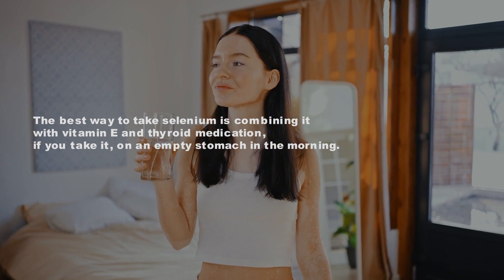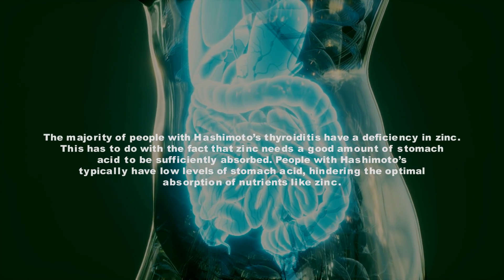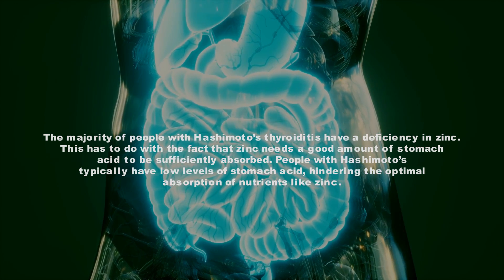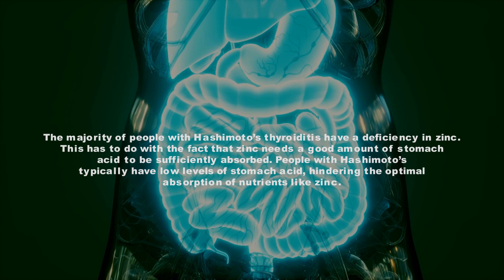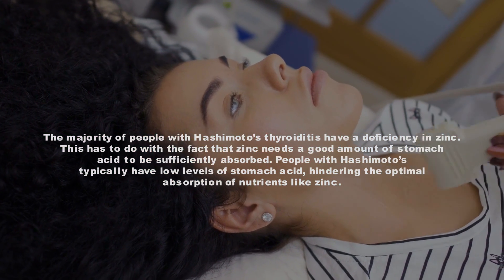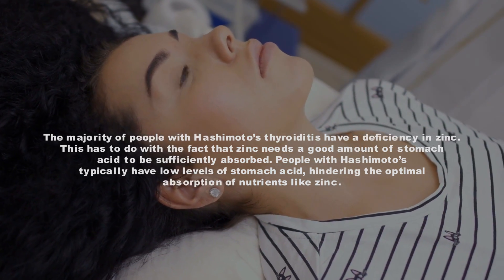Number 3: Zinc. The majority of people with Hashimoto's thyroiditis have a deficiency in zinc. This is because zinc needs a good amount of stomach acid to be sufficiently absorbed, and people with Hashimoto's typically have low levels of stomach acid, hindering the optimal absorption of nutrients like zinc.